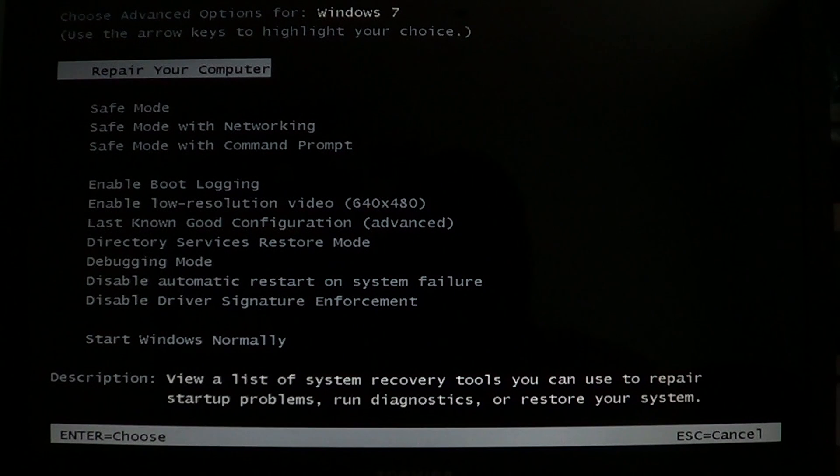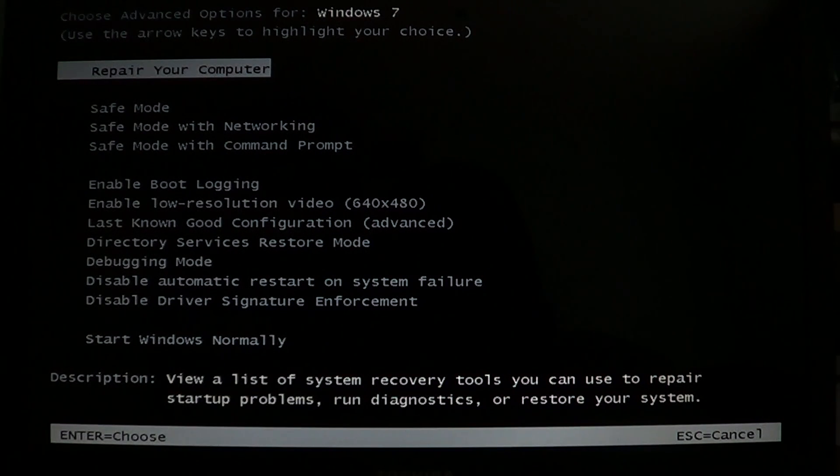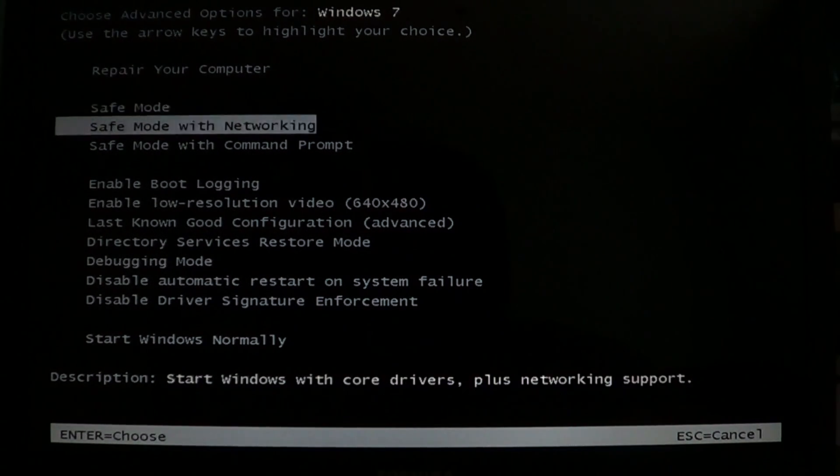Press F8 just after the manufacturer logo — HP, Acer, Toshiba — while the screen is black and the system is checking the drives. You'll need to find the exact timing since it varies by computer. Once the menu appears, you'll have three choices: Safe Mode, Safe Mode with Networking, and Safe Mode with Command Prompt.